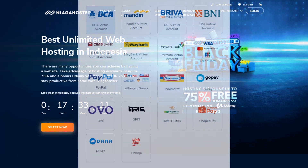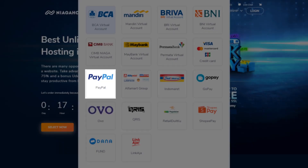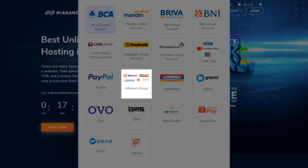For the payment system, you can use digital wallets like OVO, GoPay, and PayPal. Plus, you can also pay the bills at the mini markets near your place, like Alfamart, Alfamidi, and Indomaret.